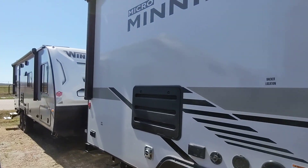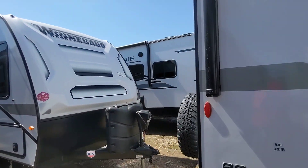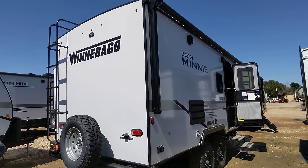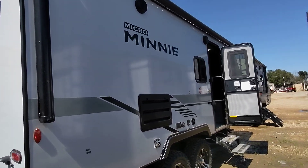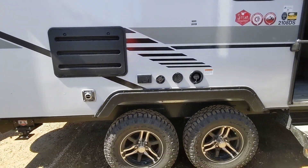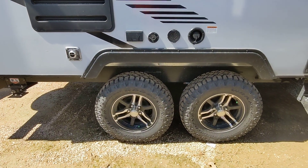I have to admit, I'm an absolute sucker for the Winnebago Micro Minis. I would personally choose one of these versus any other RV that we have. They have the best construction, the best reputation, and the best quality control versus any other brand out there in this price point.